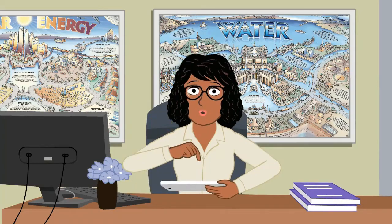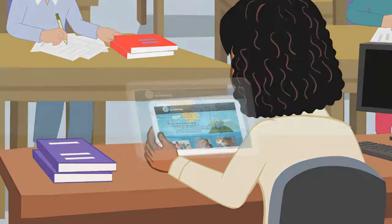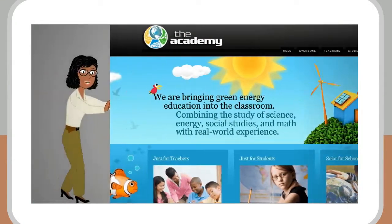Let me show you — come have a look. On the Academy of Energy Education website, you get access to a wide variety of fun activities and information to learn about energy.